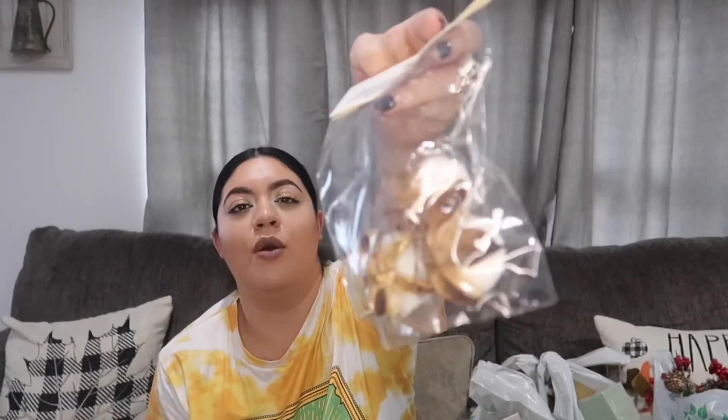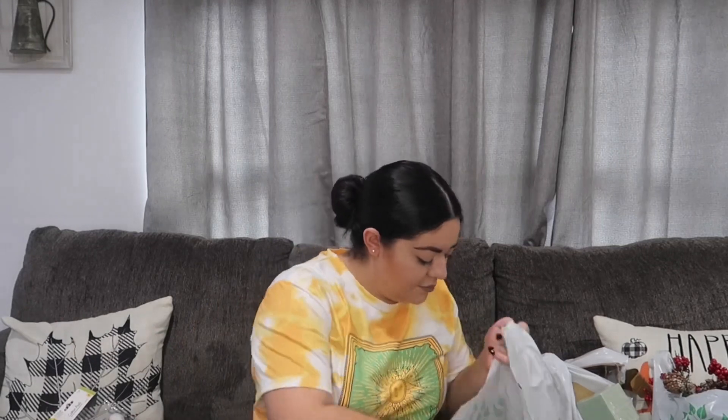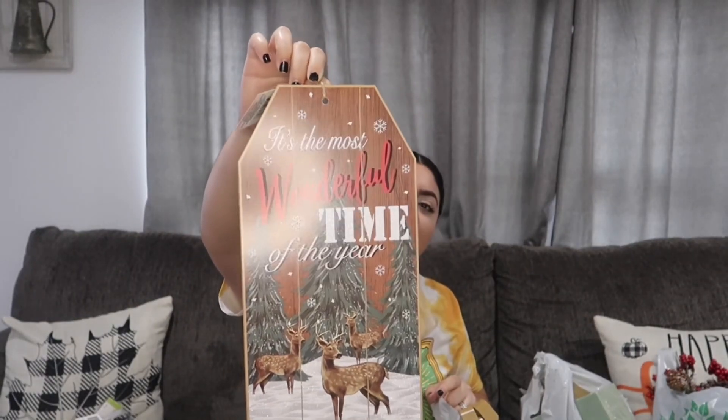I'm going for a rustic Christmasy vibe, so I found these cute little cotton pad flower things at Dollar Tree and got a few of those. Camila saw these cute little Christmas puppy items and wanted them. I also got little mini pine cones to see what I do with those. And I got this cute sign from Dollar Tree that says 'It's the Most Wonderful Time of the Year' — I thought it was so cute.